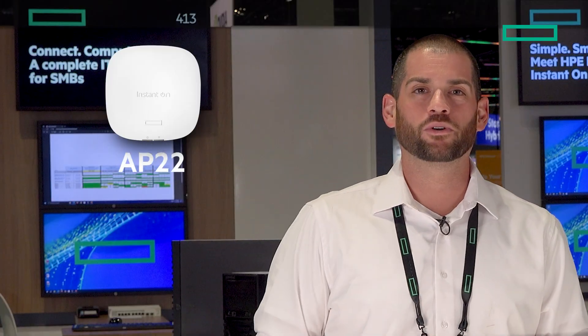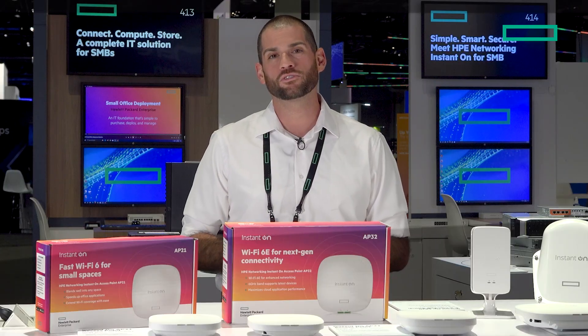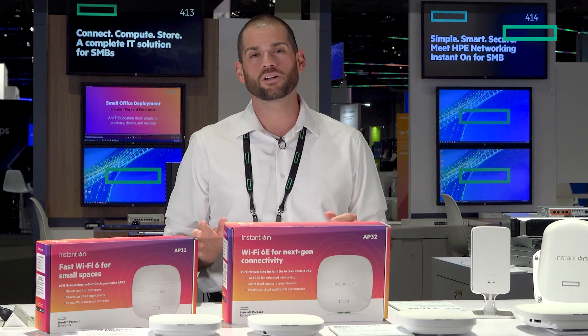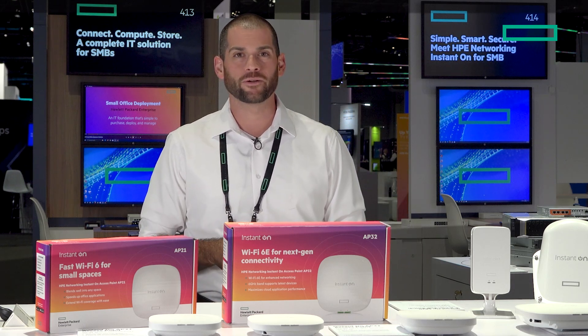We have the AP22. It's our most commonly sold Instant On Access Point, supports up to 75 users, has 1.8 gigabits of throughput, and is really great for any corporate office, healthcare, or hospitality environment.